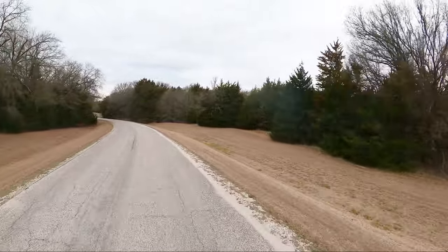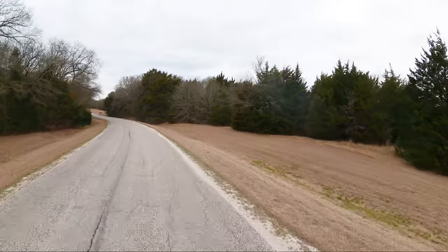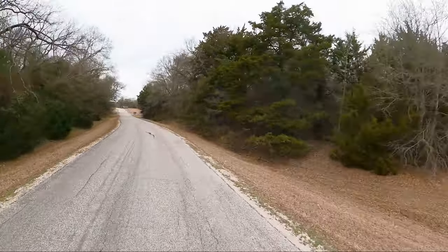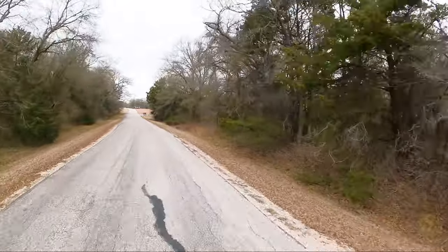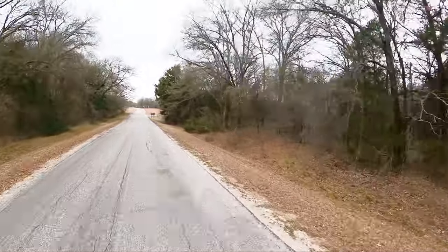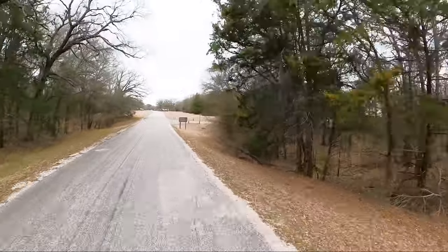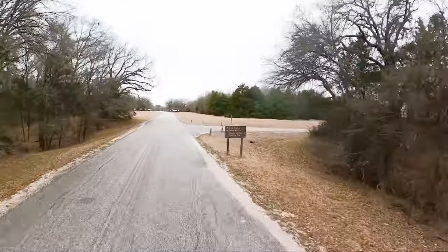I'm only here for one night, and the lighting is not real favorable for scooter videos. But next week I'll be somewhere else, so we work with what we have.